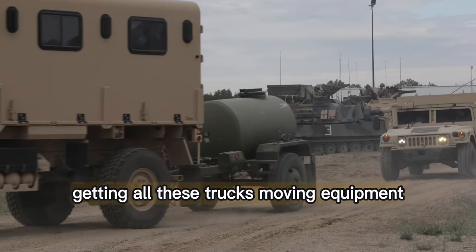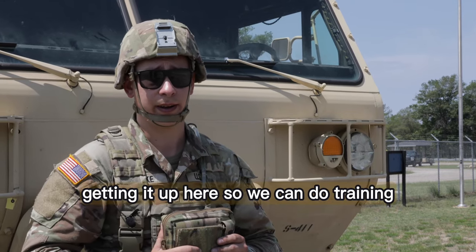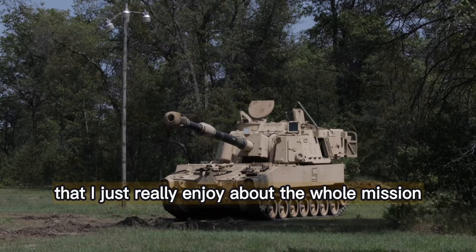Just getting involved, getting on these trucks, moving equipment, getting it up here so we can do training — that's the biggest part for me that I just really enjoy about the whole mission.